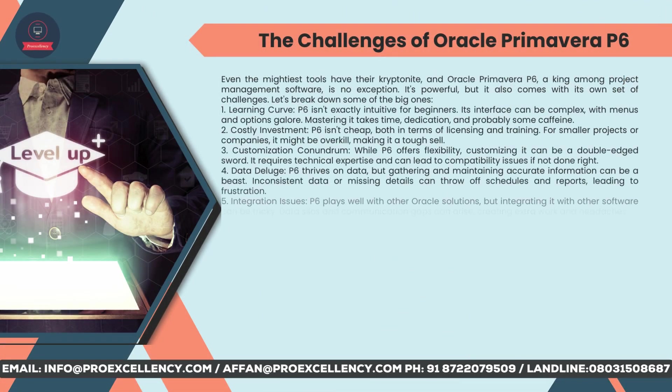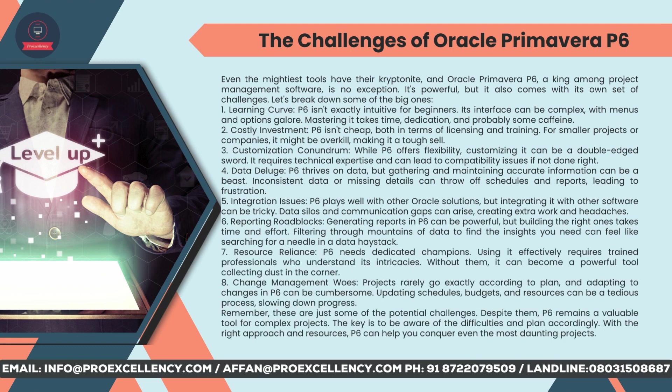The challenges of Oracle Primavera P6 — even the mightiest tools have their kryptonite, and Oracle Primavera P6 is no exception. It's powerful, but it also comes with its own set of challenges. Learning curve: P6 isn't exactly intuitive for beginners. Its interface can be complex, with menus and options galore. Mastering it takes time, dedication, and probably some caffeine. Costly investment: P6 isn't cheap, both in terms of licensing and training. For smaller projects or companies, it might be overkill, making it a tough sell.